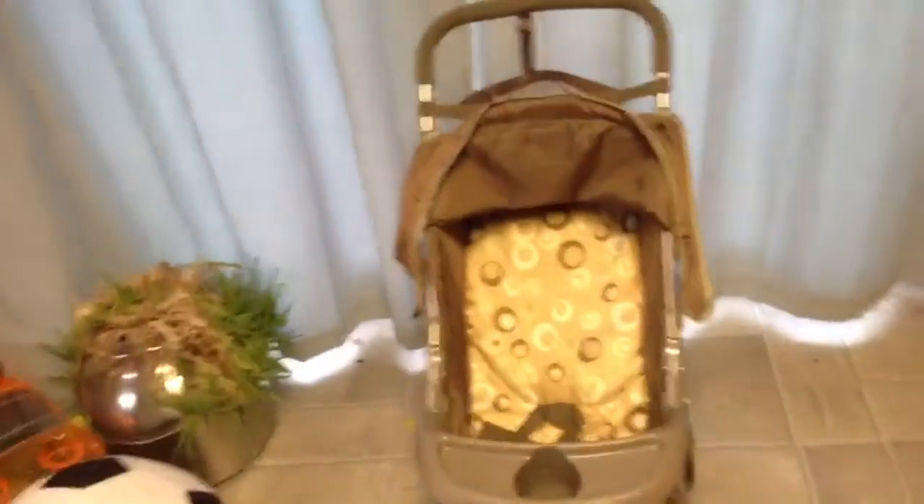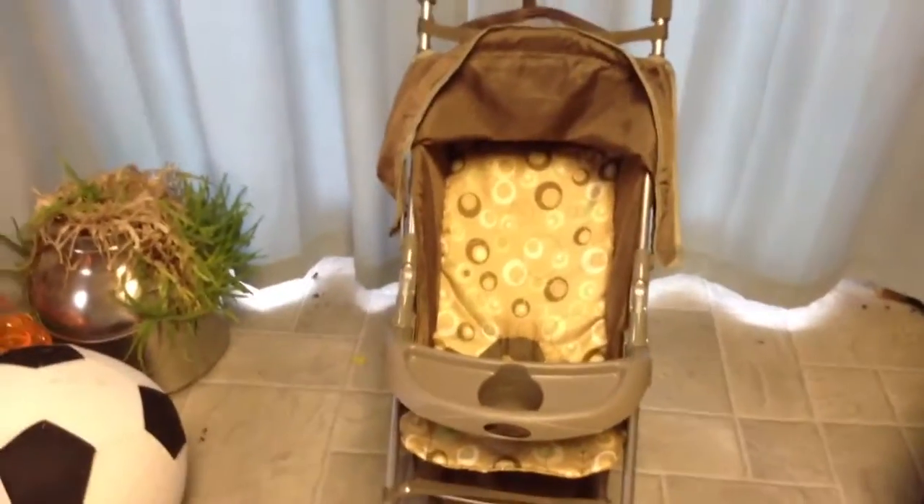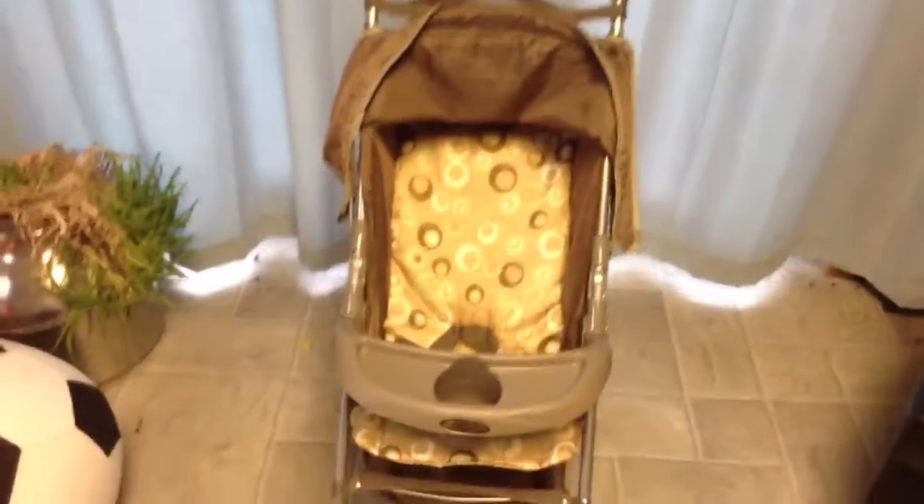Hi YouTube! Good news — my carrier is supposed to come tomorrow, so I'll make a video of me opening it and doing all that. I'm so excited! So I decided I'm going to show you my stroller.